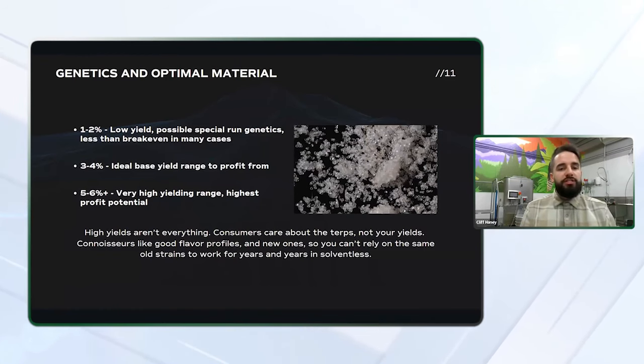All of the yield ranges listed are based on fresh frozen flower as your input. The yields might seem fairly low because fresh frozen is anywhere from four to five times the weight of your dry flower — it still has all of the moisture from the growing process, which is why there is a significant increase in that weight. So if you were to dry that material, that weight would decrease by four to five times.